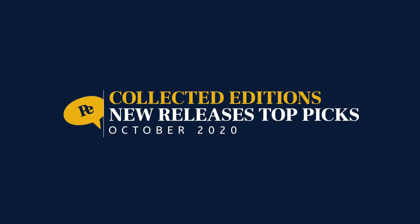Hey everybody, welcome to Perfect Edition Comics. I'm your host Perfect, and today we're going to take a look at my top picks for new collected editions of manga for October 2020. Let's do this thing.